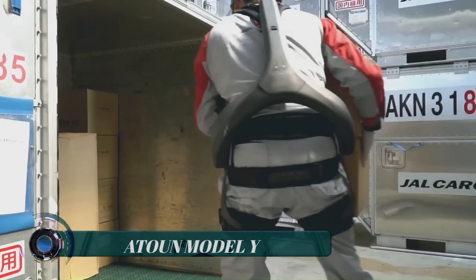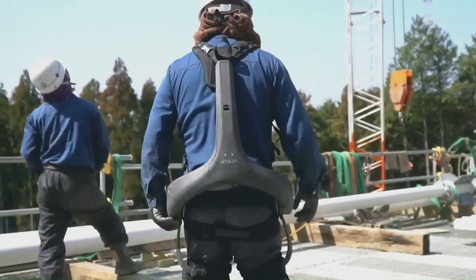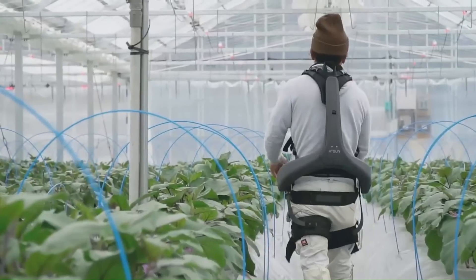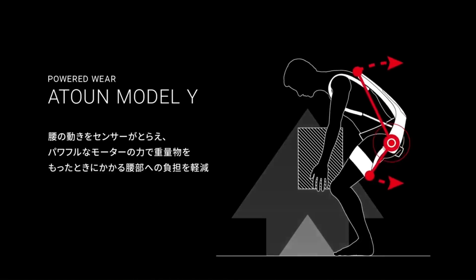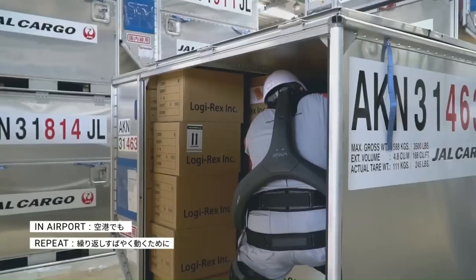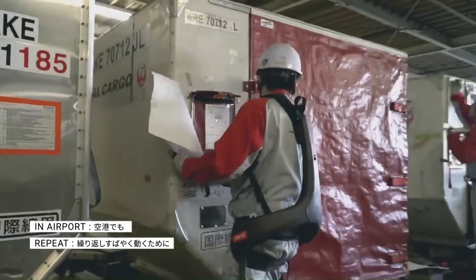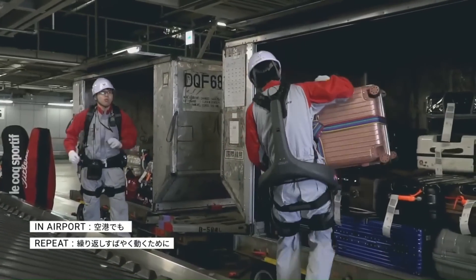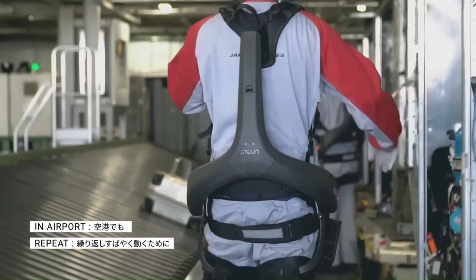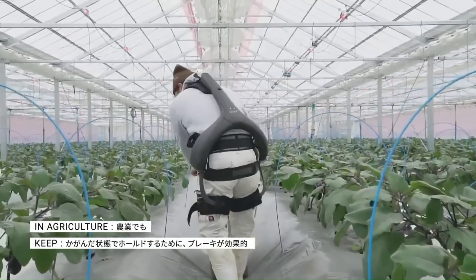A Town Model Y is appropriately enough shaped like an upside-down Y, and it is worn like a backpack that's strapped to both the chest and thighs. The device operates in three modes, which it switches between automatically. In Assist mode, it helps pull the user's body up as they straighten from bending forward to pick up an object.